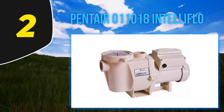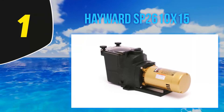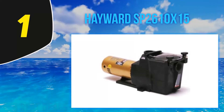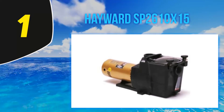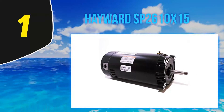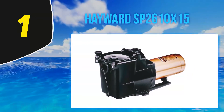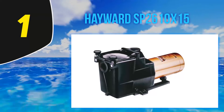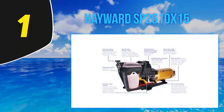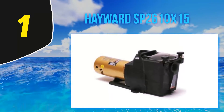And number 1, the Hayward SP2610X15. Of all the best pool pump reviews, this one takes the cake. Designed similar to other Hayward pool pumps, this pump has been built so that you will not require any tools to get the strainer off, as it has been equipped with swing-way knobs. Though different from other Hayward pumps due to some tweaks for better efficiency, this pool pump will not give you a hard time during the setup process.